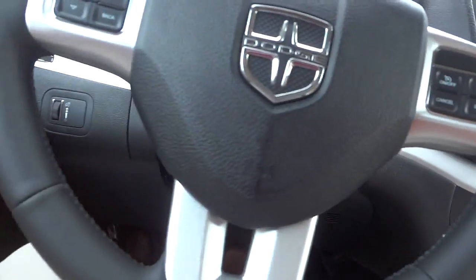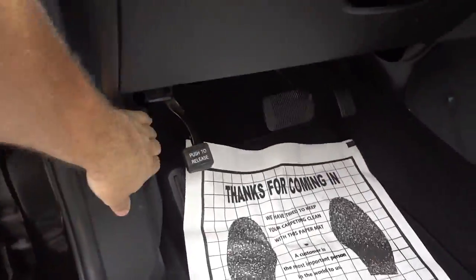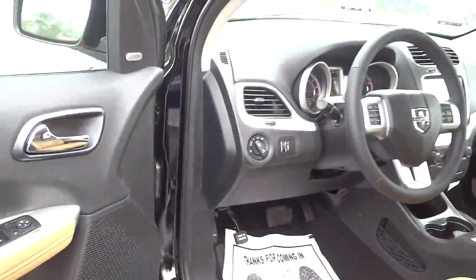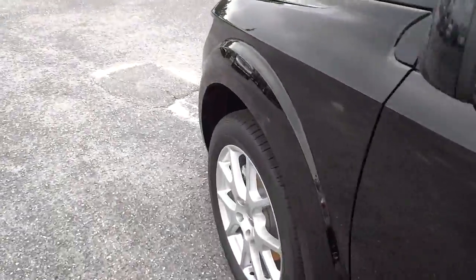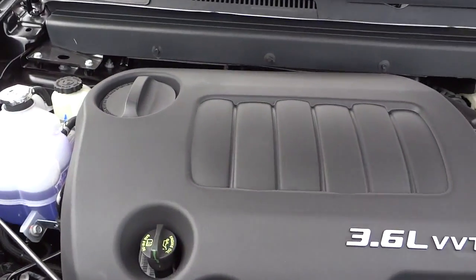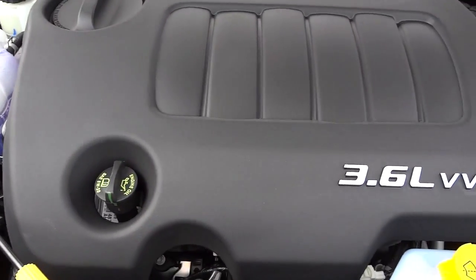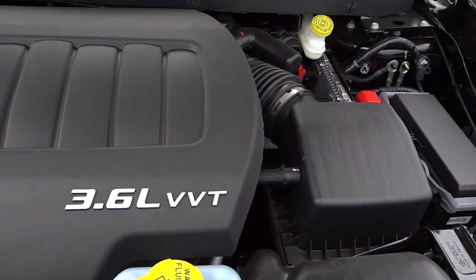Let's put it back in park and look under the hood. There it is — covered in plastic, which is the way a lot of them are. It's the 3.6 liter VVT V6 Pentastar engine.